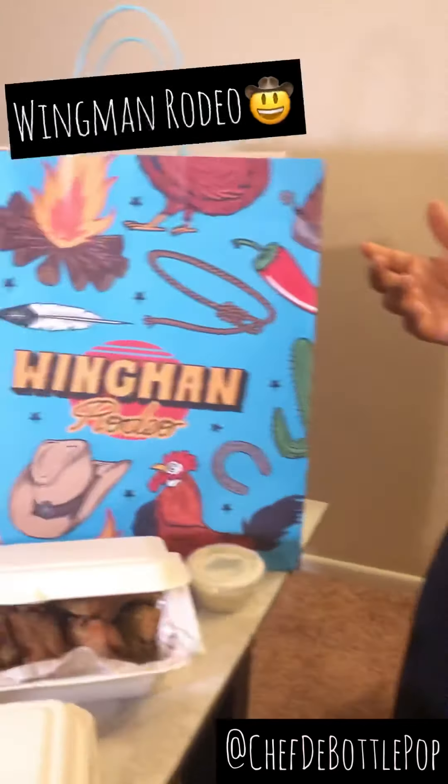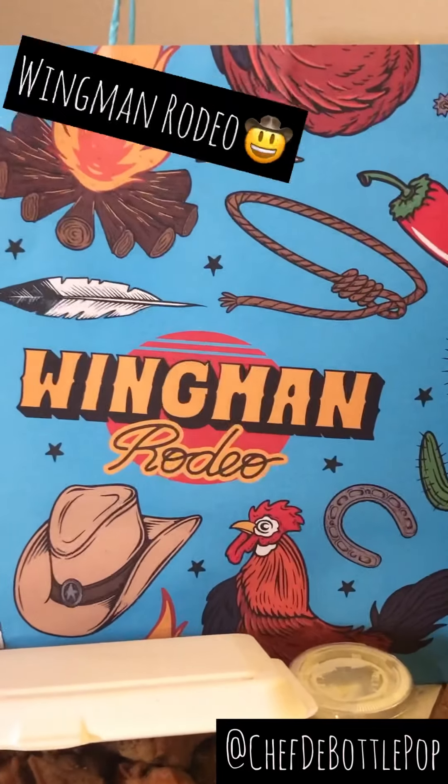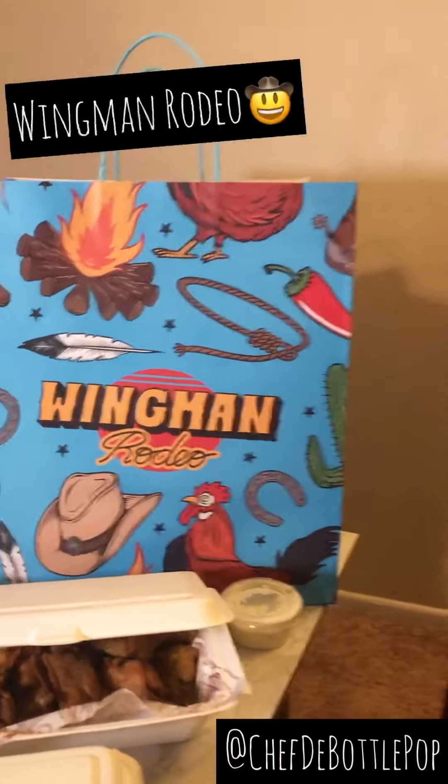I'm Chef The Bottle Pot and tonight I'm going to pair chicken wings with wine. We just went to Wingman Rodeo — it's a great place with delicious wings. They're fairly new to Santa Barbara, about the last six months. They have a lot of different flavors. We don't have a lot of chicken wing places here in Santa Barbara, but it's definitely a must-go when you visit, and support them if you're local too.